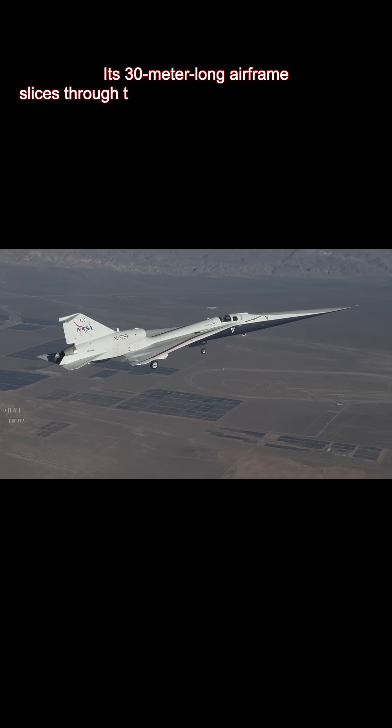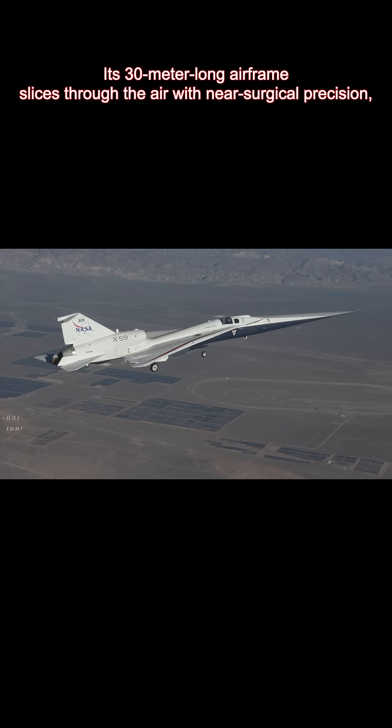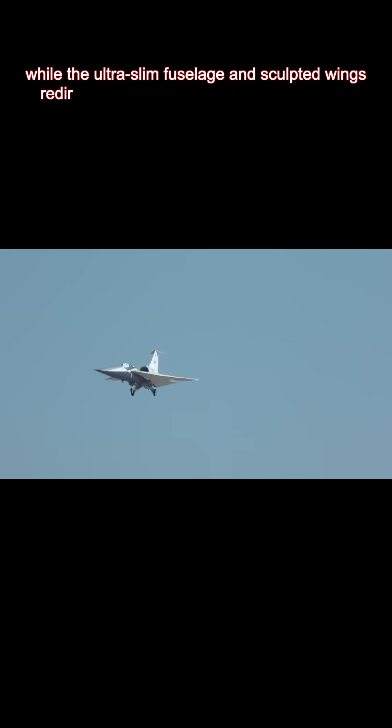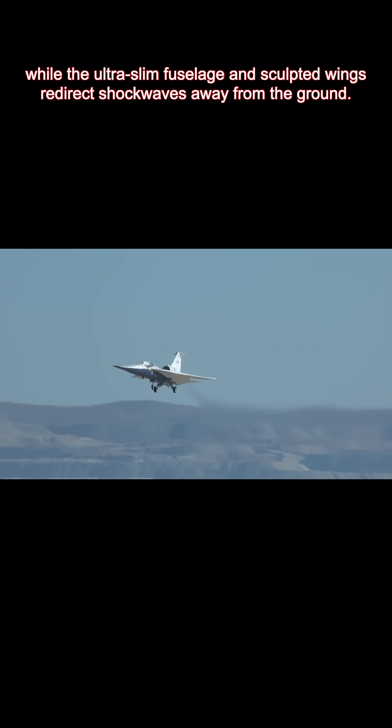Its 30-meter-long airframe slices through the air with near-surgical precision, while the ultra-slim fuselage and sculpted wings redirect shockwaves away from the ground.